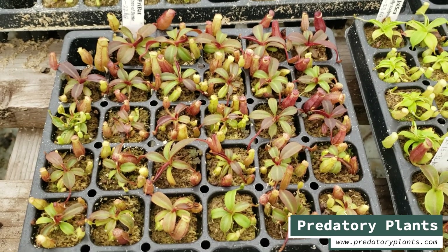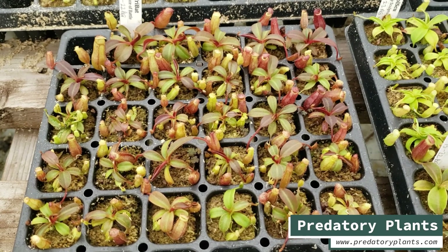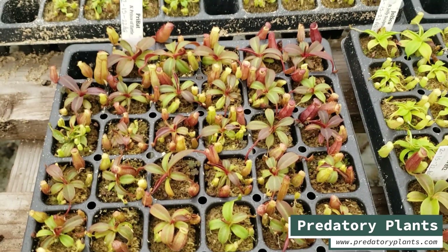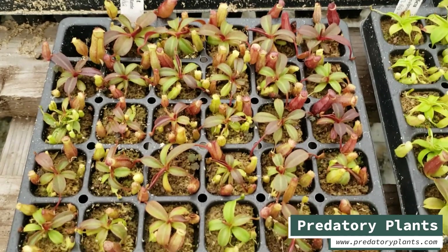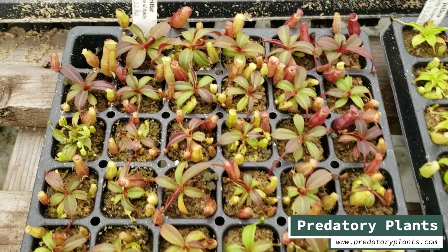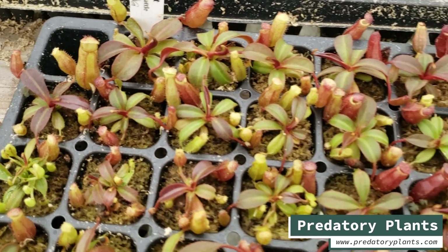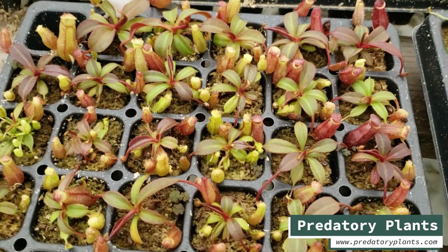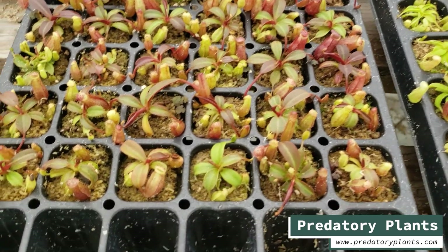We're going to release some of these and see how people like them. They've been growing really well, so it looks like it's also a really compatible cross. The ventricosa in the brigziana tends to make really vigorous, fast-growing plants that hold a bunch of pitchers. We are super excited about these. I'm going to be keeping some of these for myself — I usually don't do that, but this is one I was excited enough about when I was putting the pollen on the flowers. I even remember doing it and saying, if this works, I'm keeping some of these.